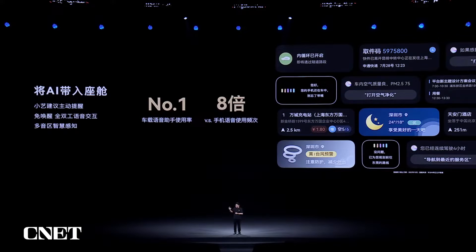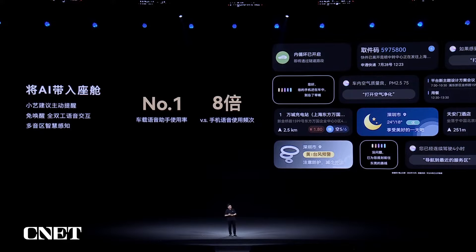We can realize continuous, full-duplex voice interactions with the cockpit in our AI-powered cockpit environment. We are able to have visibility over the screen — you don't have to tap the screen, you can use voice interactions directly, which is much safer for the driving scenario. We can identify whether the dialogue is between the voice assistant and the driver, or between the driver and the passengers. We have real zone-based intelligent awareness.